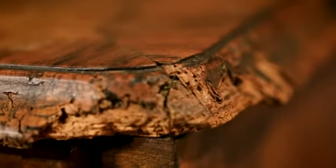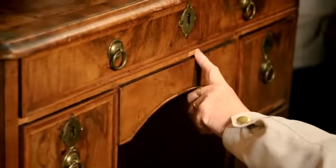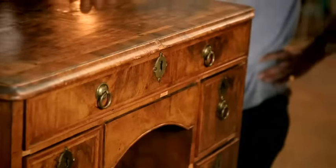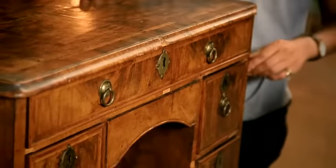Once restored, the desk will pass to their older granddaughter Charlotte, who'll be nine next month. The owners would love it to look like a cherished old lady — not brand new, but cared for rather than knocked about. Despite the woodworm damage and veneer knocks, the piece is structurally sound and has done remarkably well for 300 years.